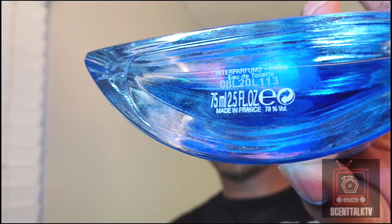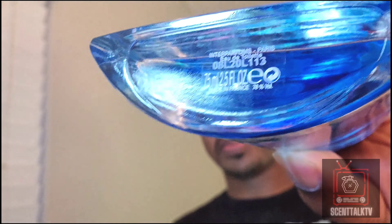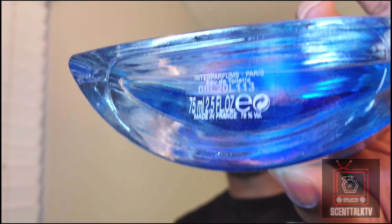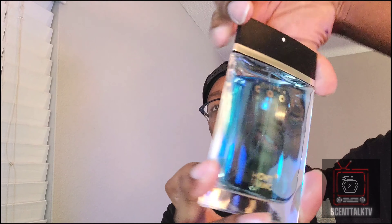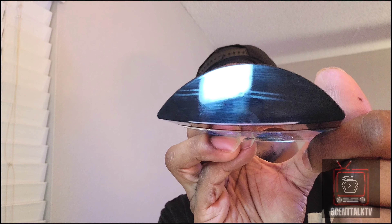This is a 75 milliliter sized bottle — 2.5 ounces. I really do like this bottle design. Very similar to Mont Blanc Presence. Got the little Mont Blanc logo at the top. Nothing too much going on on the back or anything like that. I do have the box but it's buried somewhere in my other room so it's kind of hard to find at this moment, so I can't display it. The atomizer is decent — it's not bad at all.